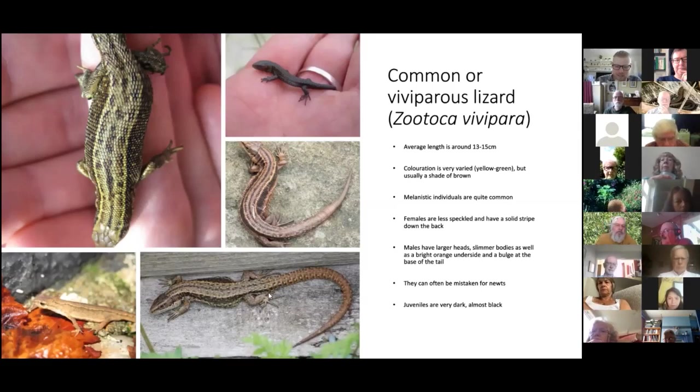The other way is to check the base of the tail. Males will develop a bulge there, particularly during the breeding season around March and April. You can see a bulge in some images — in the middle right image there's no bulge, confirming that's a female. Females have no bulge; males have a bulge.